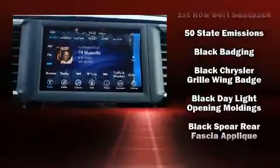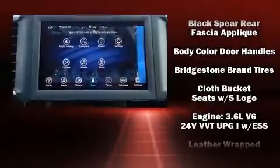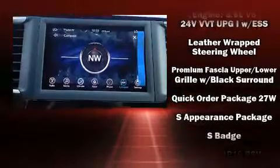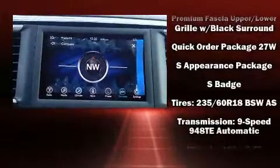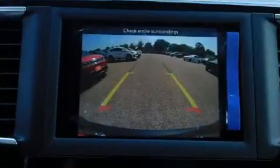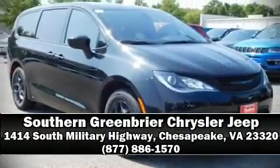Chrysler also prioritized safety and security by including dual front impact airbags, front side impact airbags, traction control, brake assist, a security system, and four-wheel disc brakes with ABS. Various mechanical systems are monitored by electronic stability control, keeping you on your intended path. Stop by our dealership or give us a call for more information.